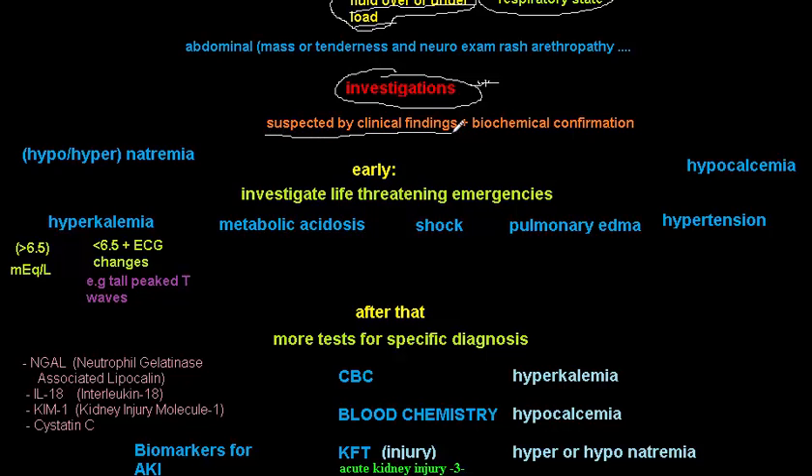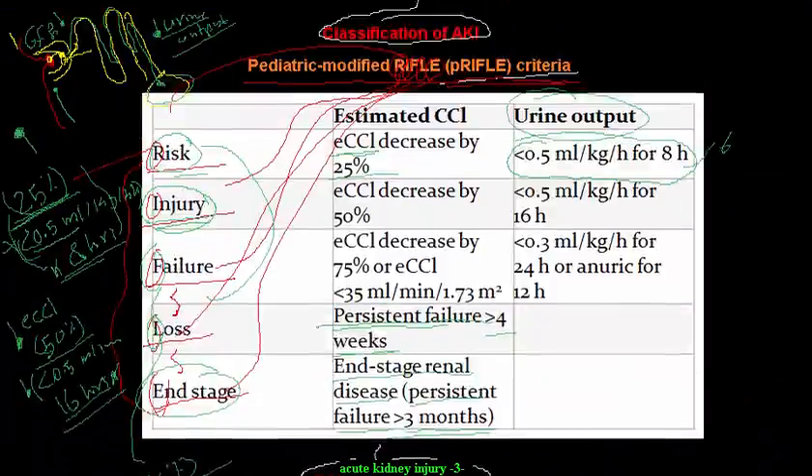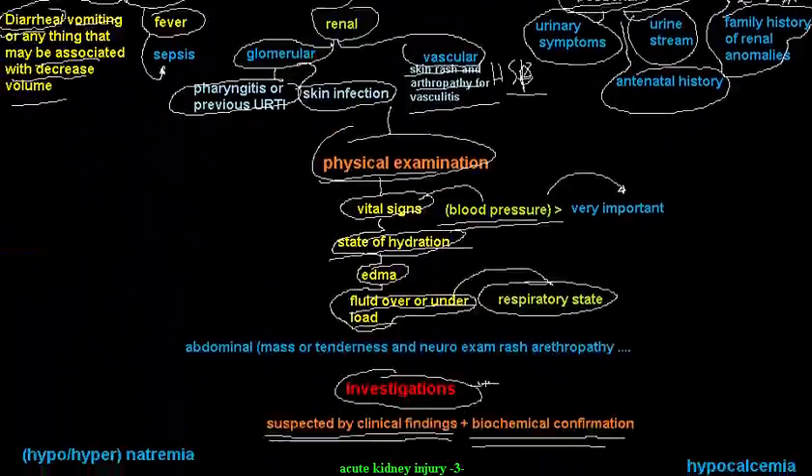You have to suspect acute kidney injury based on clinical findings, for example a patient presenting with anuria or oliguria, and then confirm it with biochemical investigations. Serum creatinine is very important since it features in the definition of AKI.